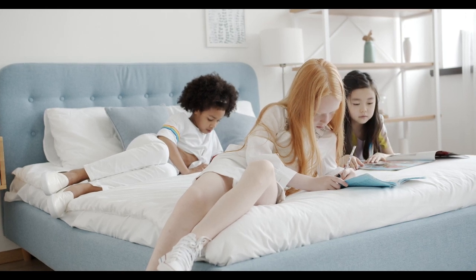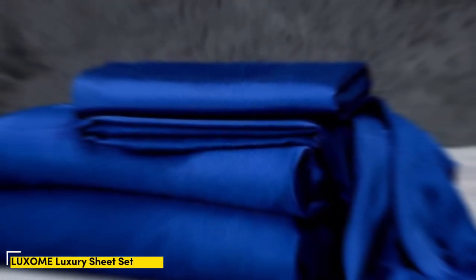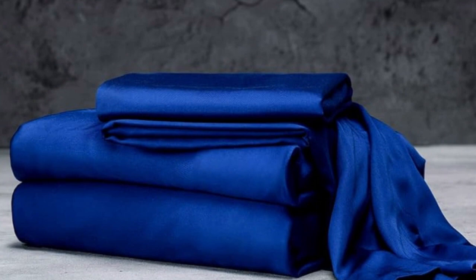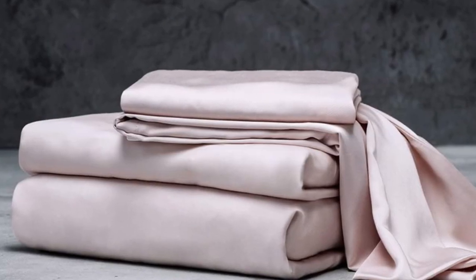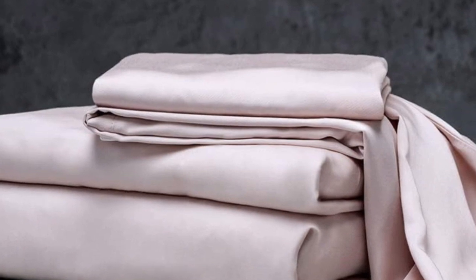Let's start with this video's top 5 best sheets for the money. Number 1: The Luxome Luxury Sheets are a high-quality, long-lasting option that many sleepers are sure to love. Made from 100% viscose derived from bamboo, these sheets provide a silky feel that paves the way for a great night's sleep.